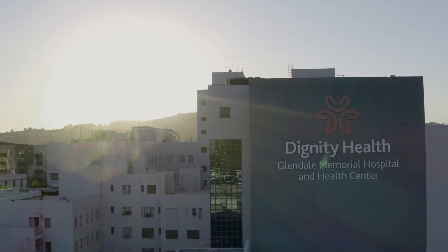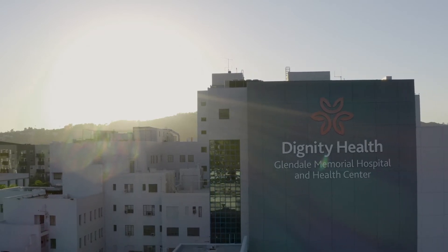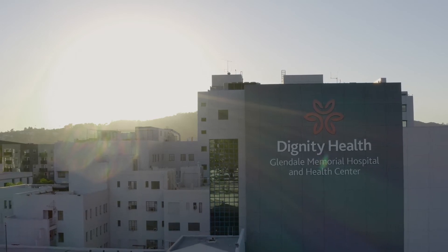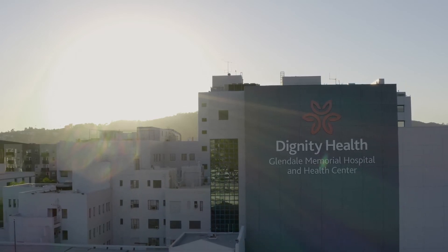Thank you for taking the time to learn more about Glendale Memorial Hospital and the DaVinci XI. For more information about our hospital please visit dignityhealth.org/Glendale.